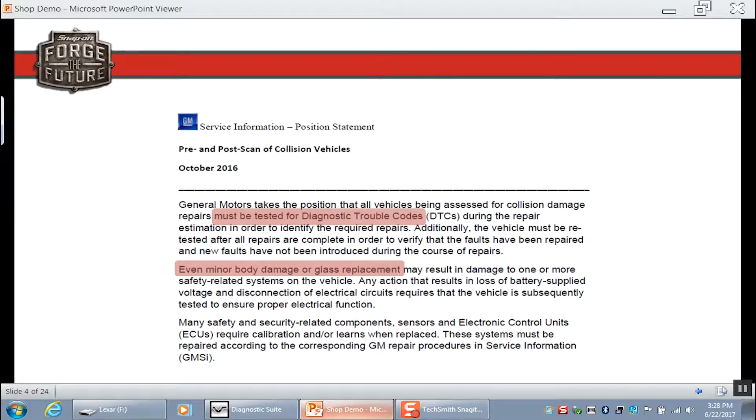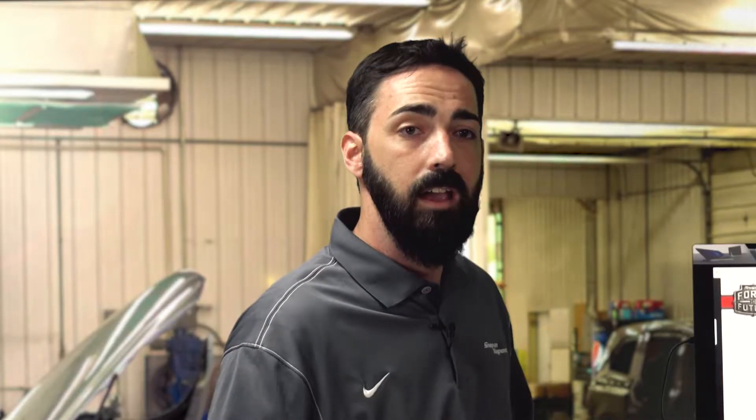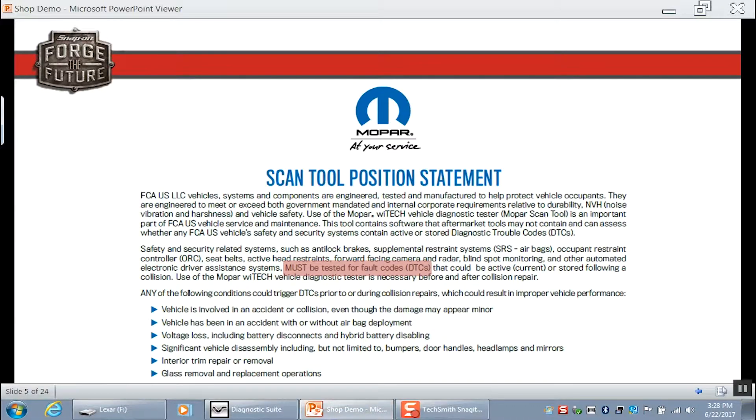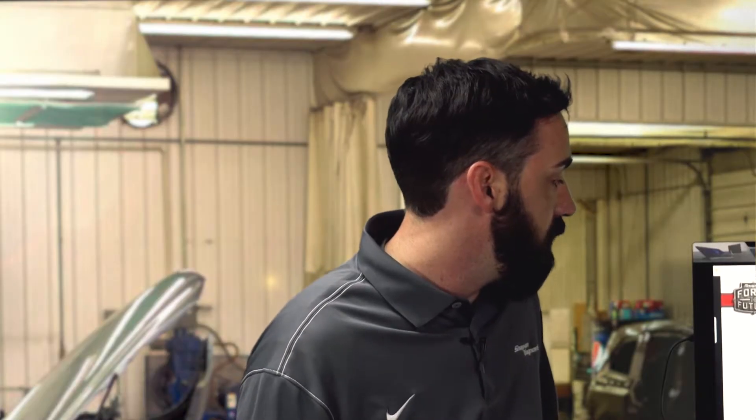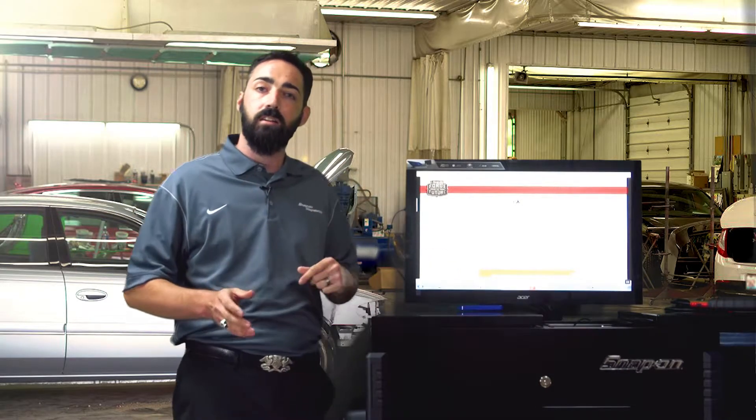GM says vehicles must be tested for diagnostic trouble codes, even for minor body damage or glass replacement. Even if there's been a small amount of damage, they want you to do a pre and post diagnostic health scan. Mopar says must be tested for fault codes, so they also want you to do a pre and post diagnostic health scan. Mercedes-Benz says all safety system codes must be diagnosed, repaired, and then cleared — so they're wanting a pre and post diagnostic scan as well.